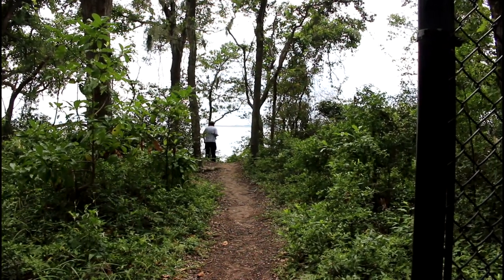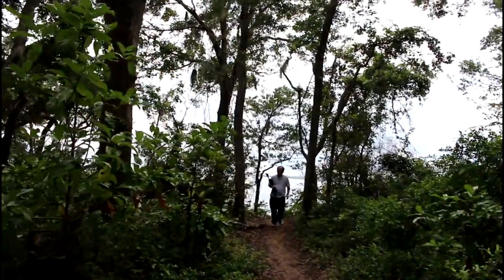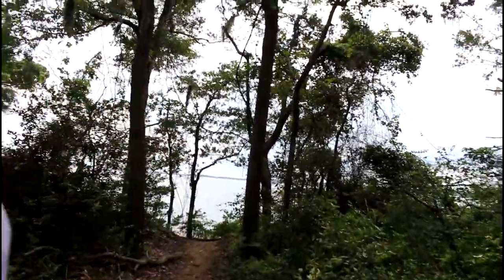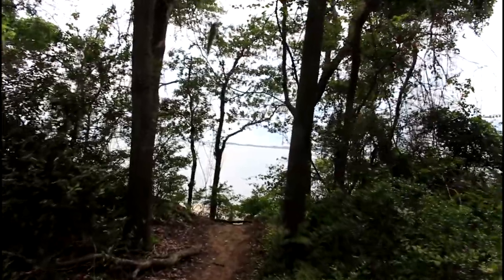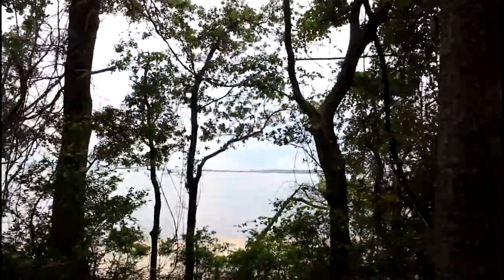And so now we're headed out to the beach area. Here we go. Too steep? There's lots of different places to go out to the beach from. I'm just gonna go take a look really quickly. Wow, look at that.